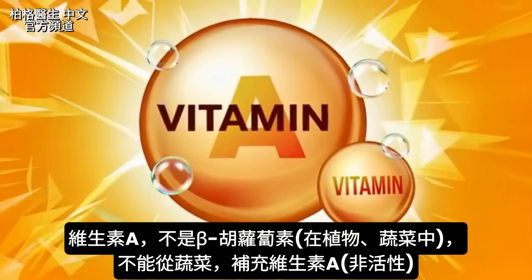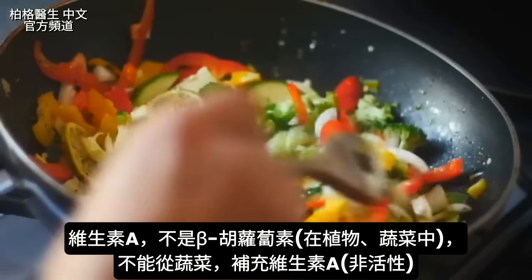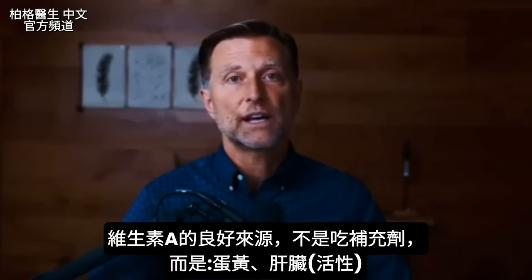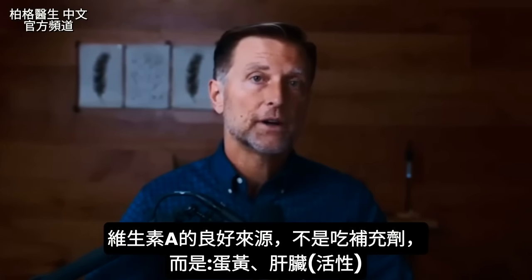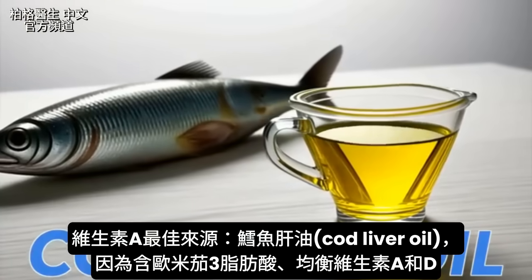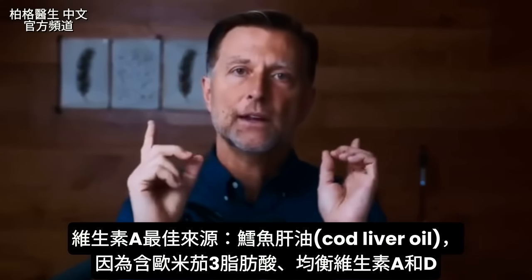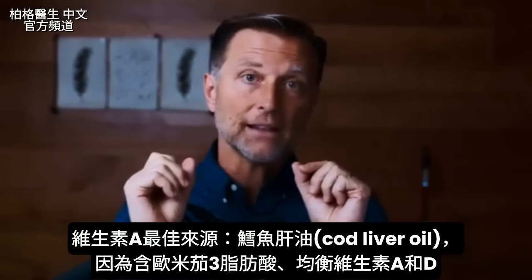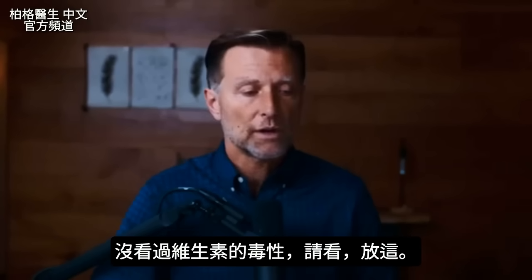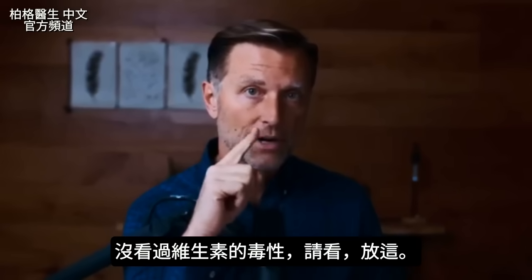For vitamin A, note that beta carotene from plants is not the same as true vitamin A — don't try to get your vitamin A from vegetables. I highly recommend getting it from food rather than a pill: egg yolks and liver are good sources. My favorite source is cod liver oil, because it not only has omega-3 fatty acids, but also a nicely balanced blend of vitamin A and vitamin D together.